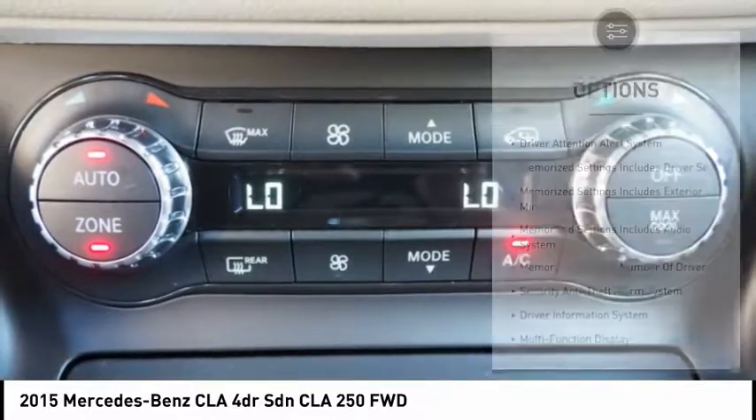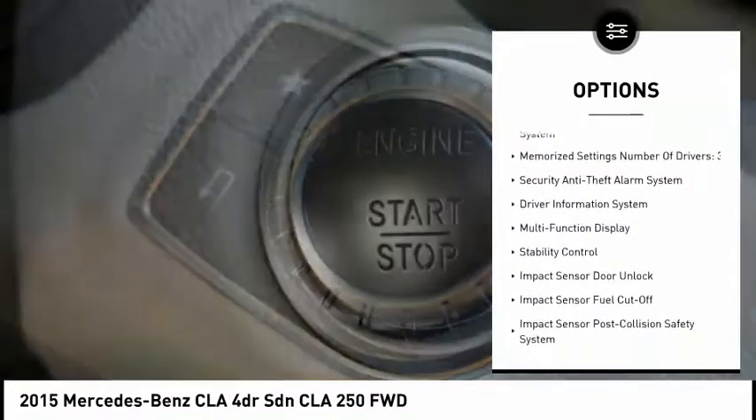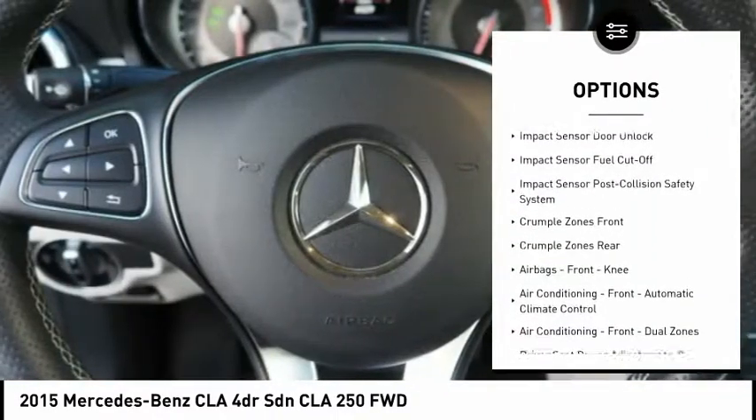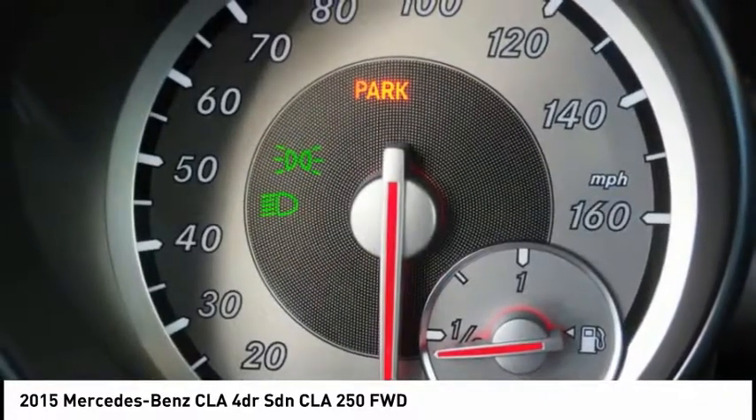Here are some of this vehicle's great options: stability control, traction control, cruise control, airbags, front knee airbags, driver attention alert system, fog lights, power brakes, child safety locks, clock, and trip computer.